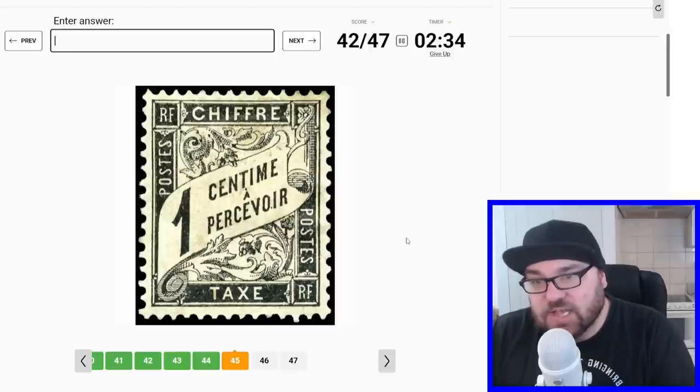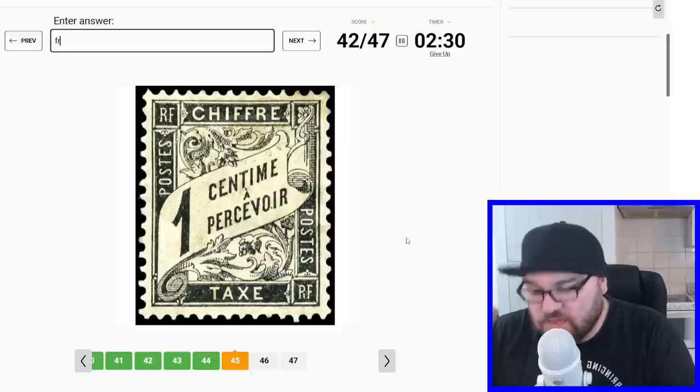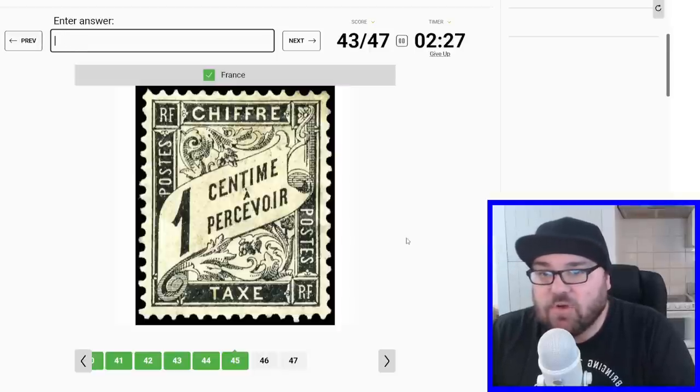Is this going to be France? One centime... it is French, right? Yep, perfect.